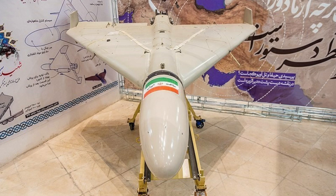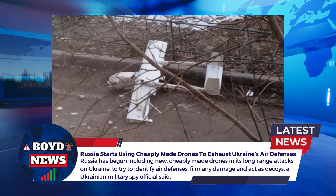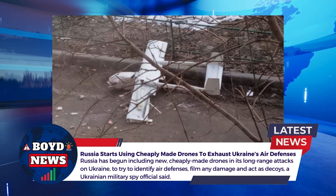This is an Iranian Shahid-136 drone, and they'll build them very similar to these but use very cheap materials. From the ground, the Ukrainians can't tell whether it's a cheaply made drone or an actual attack drone. The Russians are also putting cameras on these things to identify air defense locations and film damage.